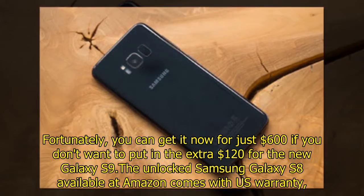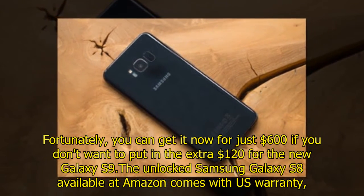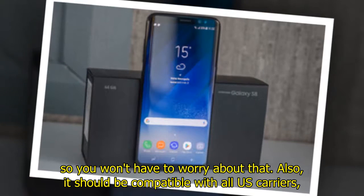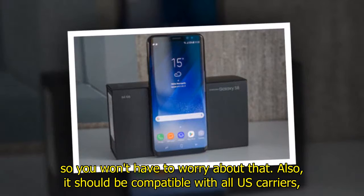Fortunately, you can get it now for just $600 if you don't want to put in the extra $120 for the new Galaxy S9. The unlocked Samsung Galaxy S8 available at Amazon comes with a U.S. warranty, so you won't have to worry about that. Also, it should be compatible with all U.S. carriers.